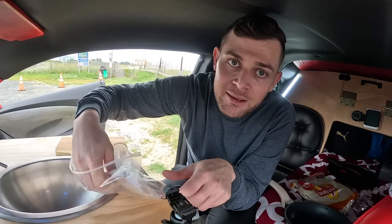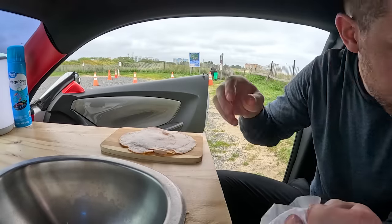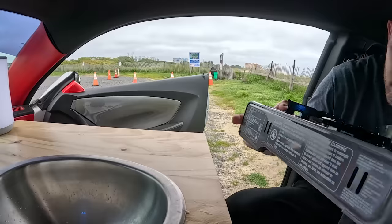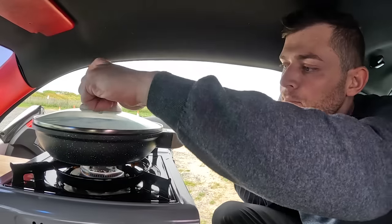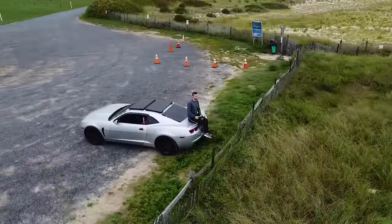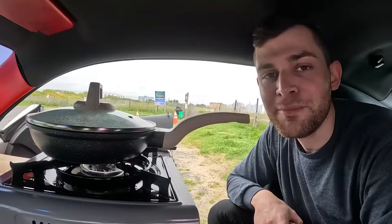Instead of using ham, I'm using honey turkey. Even though the turkey is cooked, I want to fry it just a little bit. It's pretty nice that I have this entire side of this parking lot to myself. I am here on a weekday, so maybe that's why.